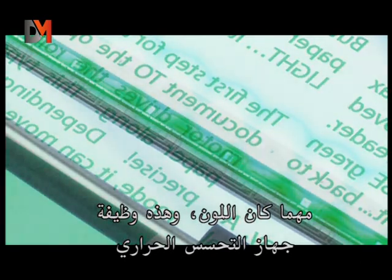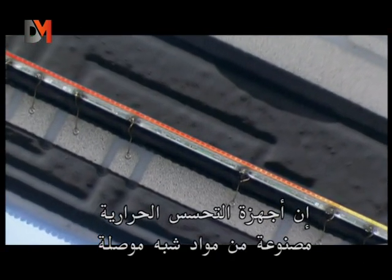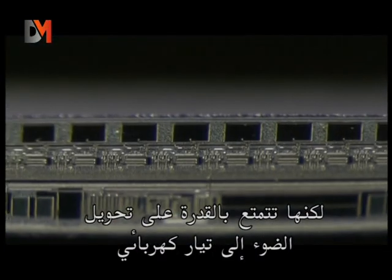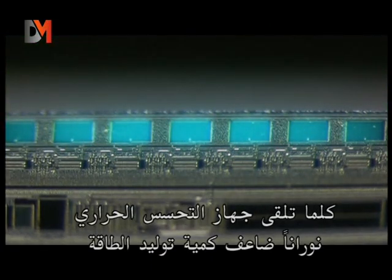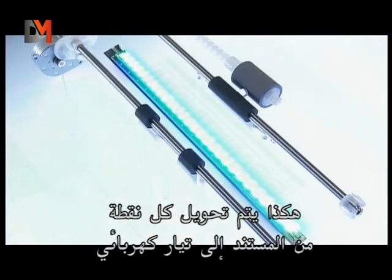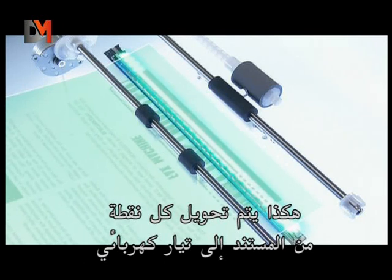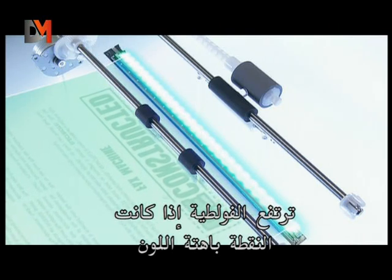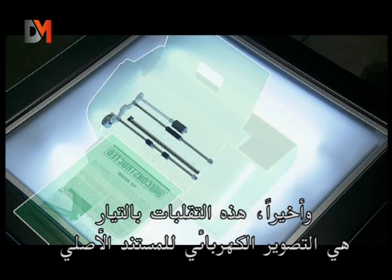Pure colored light makes it possible to evaluate exactly how bright a surface is, no matter what color it is. That's the sensor's job. These sensors are made of semiconducting materials, which have the remarkable ability to transform light into electricity. The more light a sensor receives, the more electricity it produces. That's how each dot along the document surface is transformed into electric current — low voltage if the dot is dark, higher voltage if the dot is paler.